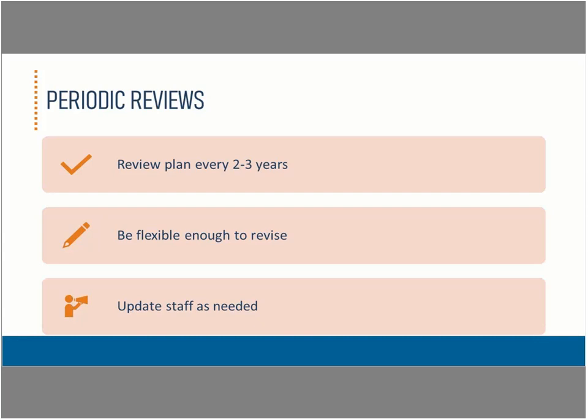The project plan should be revisited every two to three years to ensure that it's still on track, still valid, and still the direction the government wants to go in. Having a regular review of the plan allows for the opportunity to change course as needed, because sometimes things don't turn out the way we anticipate they will. Have the flexibility to revise the plan and make changes to it, and if changes are needed, update the staff accordingly.